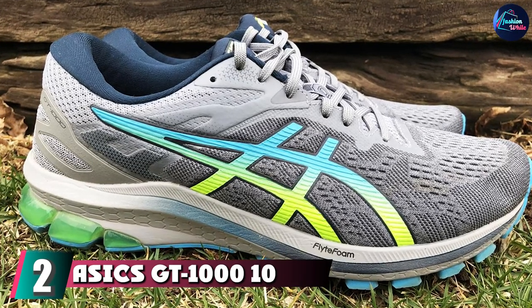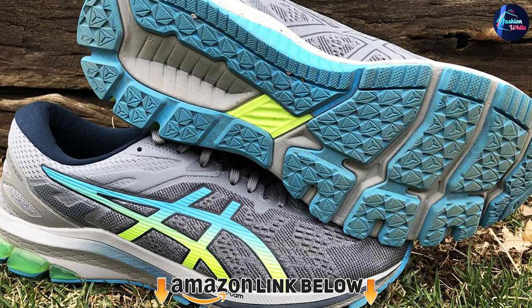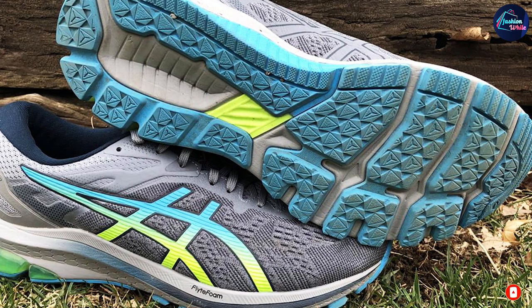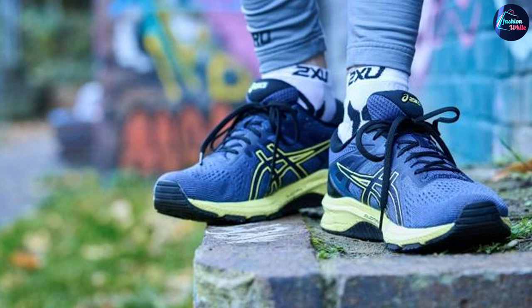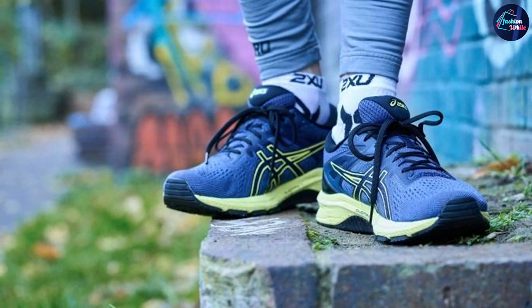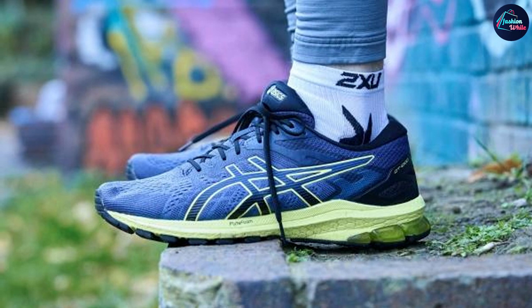At number two we have the ASICS GT-1010. Designed with a shock-absorbent gel foam in the rear foot, this most recent iteration of ASICS' best-selling running shoe prevents pain that travels from the heels to the calves and knees. It's also built to enhance your foot's natural gait from heel strike to toe off. This shoe has two layers of foam under the heel and midfoot, delivering more heel cushioning and reducing stress on the Achilles.